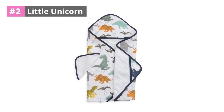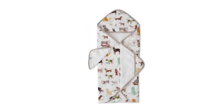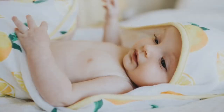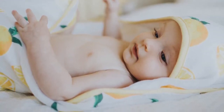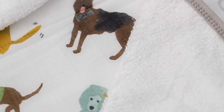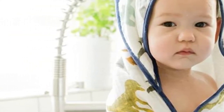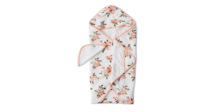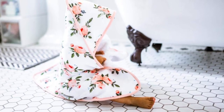At number two, Little Unicorn. Little Unicorn is well known for its lovely designs, and you may now take them to the bathroom. The backside of this washcloth and towel combination is stitched with an extra soft silky terry fabric. Little Unicorn is constructed of embroidered cotton muslin, and the pockets can keep young hands warm. These hooded towel sets are made of ultra soft terry cloth on the inside and patterned muslin on the outside, with slots for little hands and a comfortable hood.